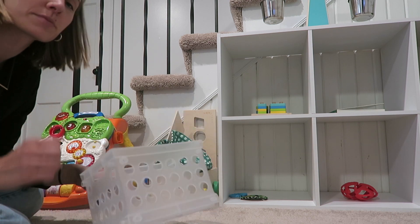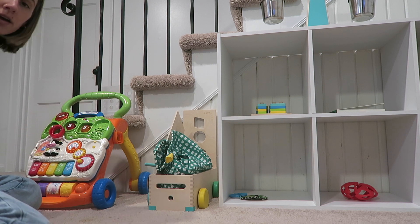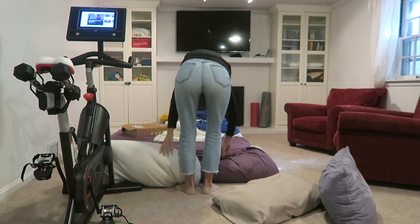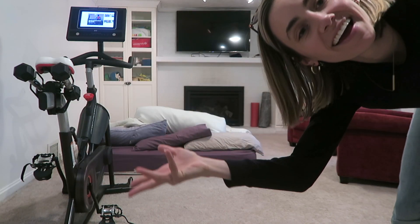I usually keep some diapers down here too, but that supply needs to get filled so I have to go upstairs. While I have you down here, we're just going to do a quick tidy of everything else and then get back to work. And it's clean!